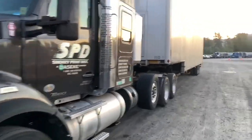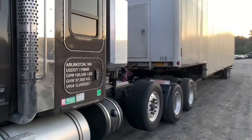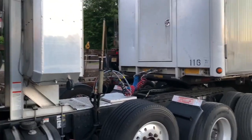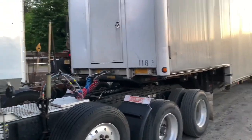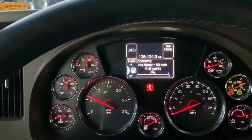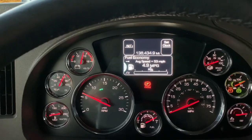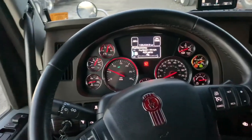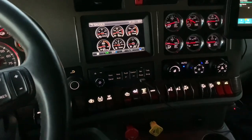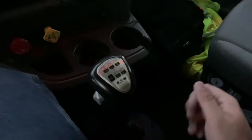It's a 2015 but it's only got 130,000 miles on it — 138,434 to be exact. Even though it's a 2015, you couldn't tell by looking at it because it's so clean. It's got carpeted floors and they're totally clean. It's got a little small sleeper on it.